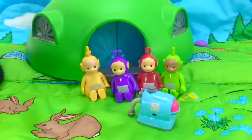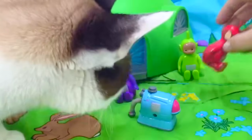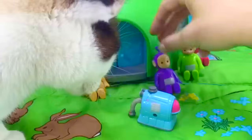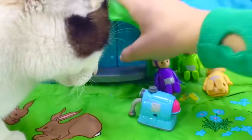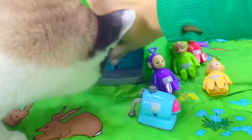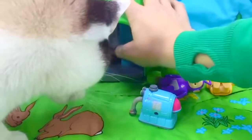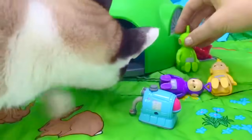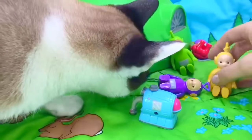The Teletubbies have a surprise behind their doors and they want to share it with us. Let's move the Teletubbies out of the way and open the doors and see what our surprise is. Kitty's very interested as well. Oh, the doors are stuck — it's gonna take some strong fingers to open them up. Oops, and we knocked all the Teletubbies down. Sorry, Teletubbies. We'll pick you up and sit you up again.